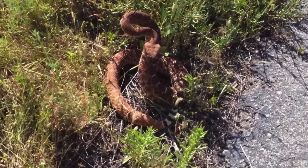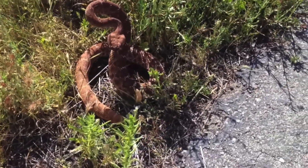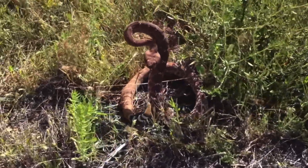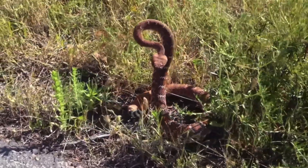Listen closely. What sounds like a distant bee is a warning call of one of North America's most captivating pit fighters, the Crotalus ruber.